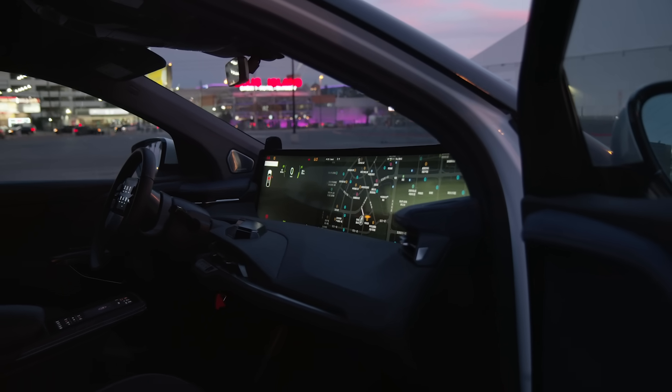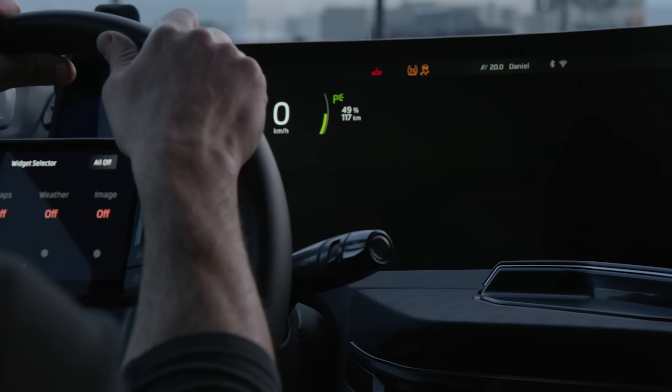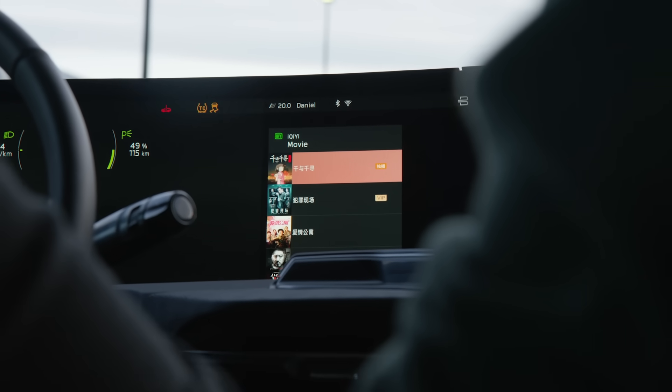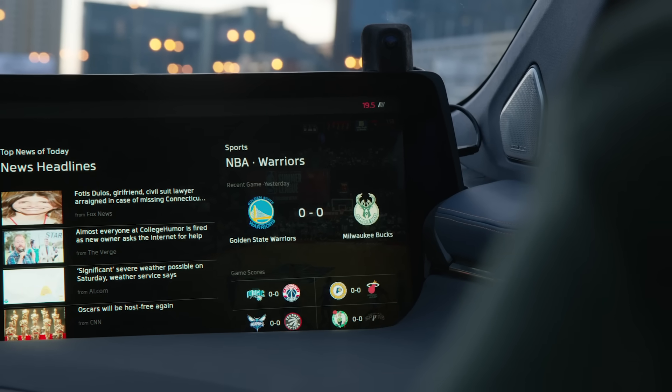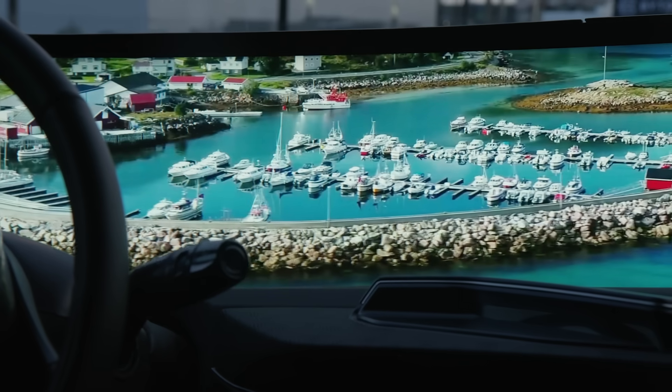And I have to say, just from spending a couple minutes in the car, I can understand how you might be able to literally look past it. The screen is enormous but it's sunken into the dashboard, and Byton's also done a lot of work on the software side to make sure that it's not so distracting. You can turn off all the widgets that make up the user interface, for example, and some things like the news feed widget won't update while you're driving. You also can't watch video while you're driving, which is probably a good thing.